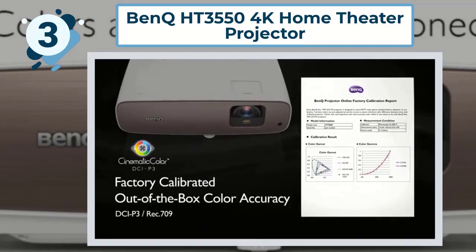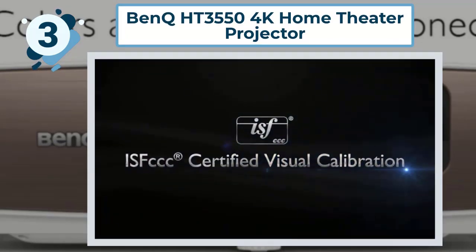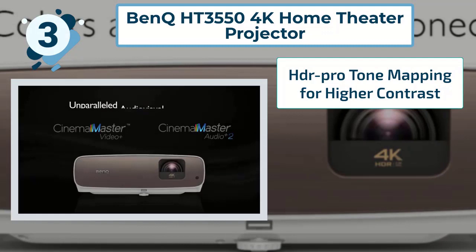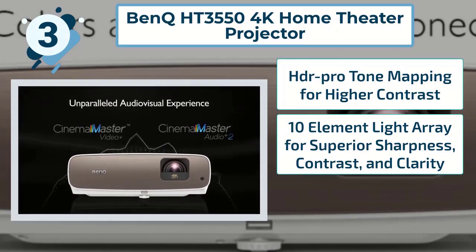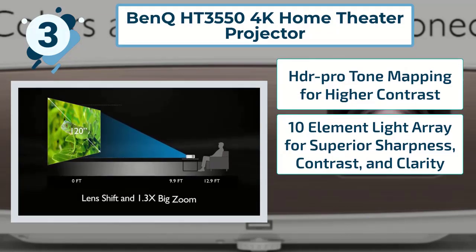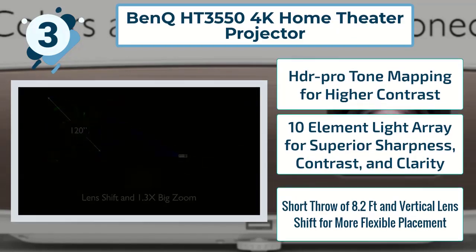Some highlighted features of the BenQ HT3550 include: HDR Pro Tone Mapping for higher contrast, a 10-Element Light Array for superior sharpness, contrast and clarity, and a short throw of 8.2 feet with vertical lens shift for more flexible placement.